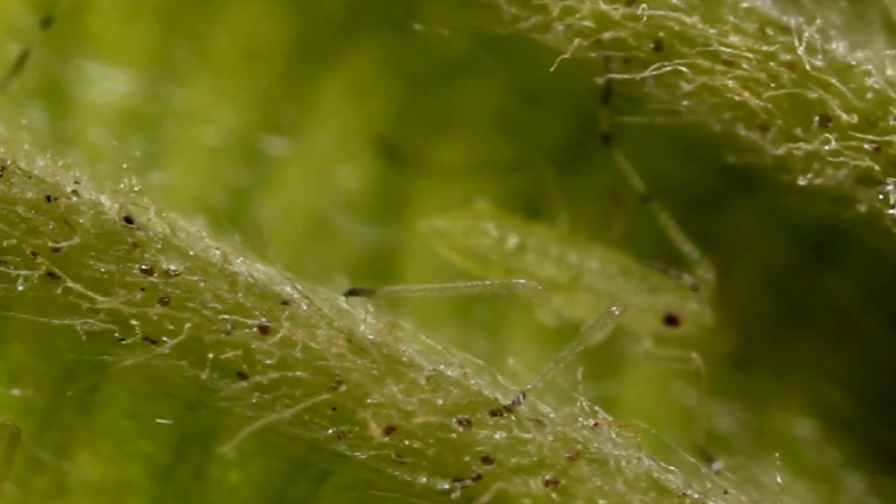Aphids can reproduce at an astonishing rate, giving birth to up to 80 offspring in a week. That's like having an army of pests swarming your garden before you even notice what hit you.